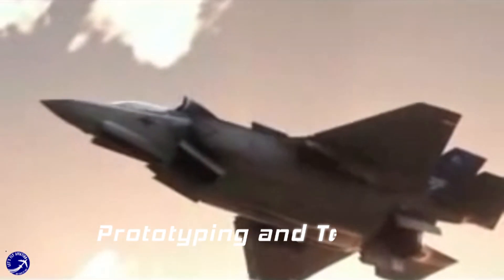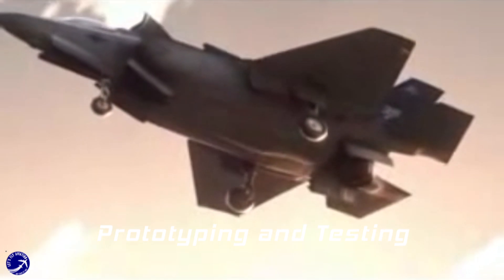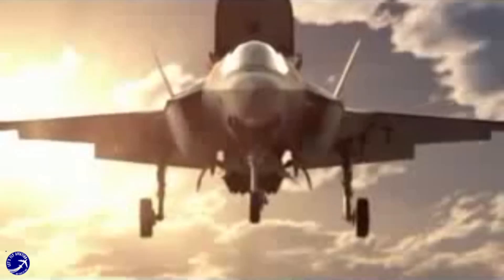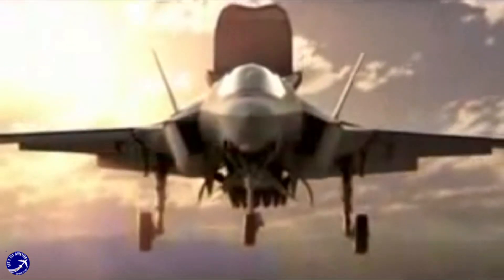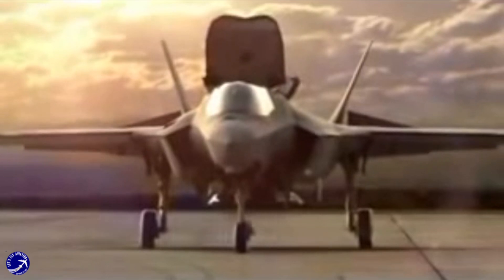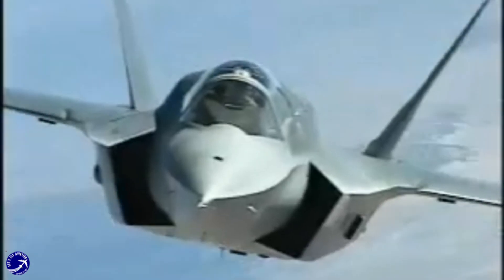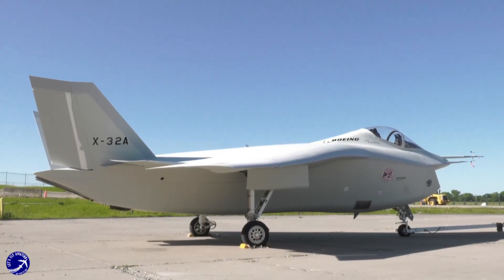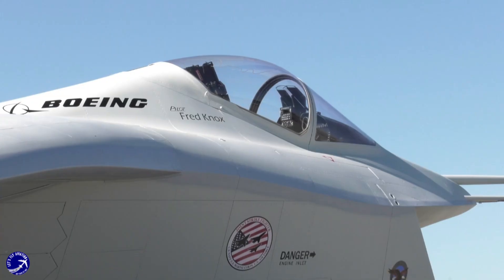The X-35 underwent rigorous testing, showcasing its capabilities in various configurations, including conventional takeoff and landing (CTOL) and short takeoff and vertical landing (STOVL). The extensive testing validated its performance and reliability. In contrast, the X-32 encountered several challenges which raised concerns about its readiness and viability.